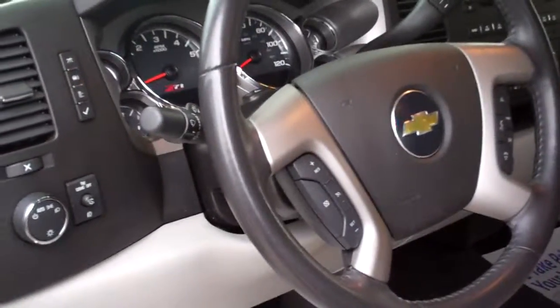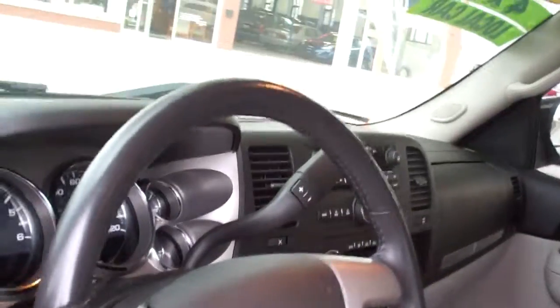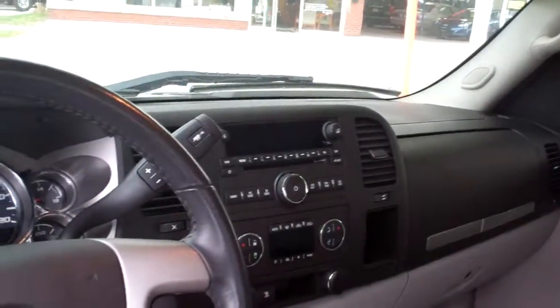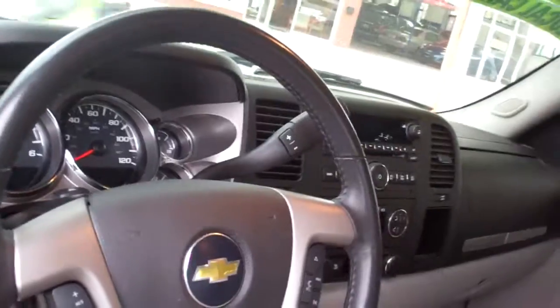Auto headlights, cruise and radio controls on the steering wheel. There's your trailering package controls, AM, FM, CD, satellite radio, dual automatic climate control, four wheel drive selector right there.